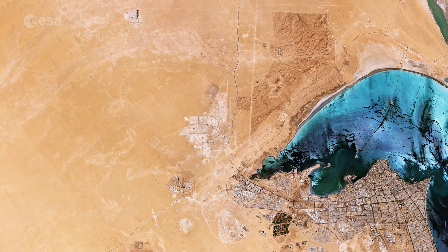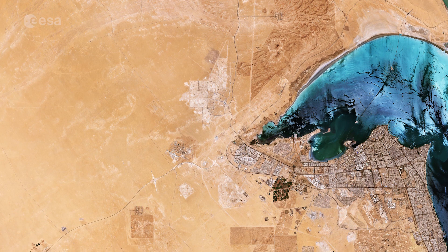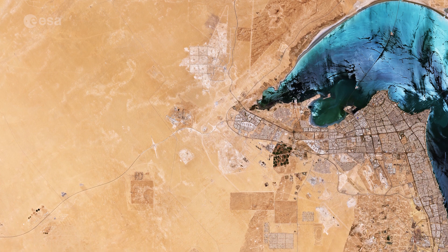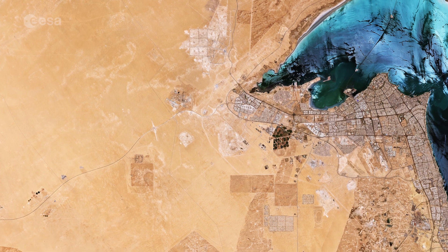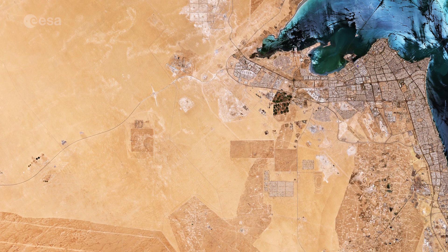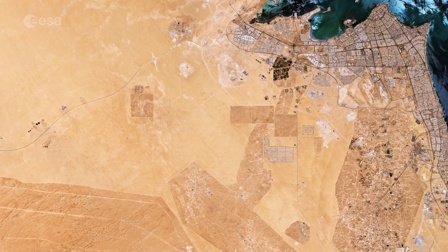Satellites such as Copernicus Sentinel-2 allow us to monitor changing places on Earth. Flying 800 kilometers above, satellites take the pulse of our planet by systematically imaging and measuring changes taking place, which is particularly important in regions that are otherwise difficult to access.